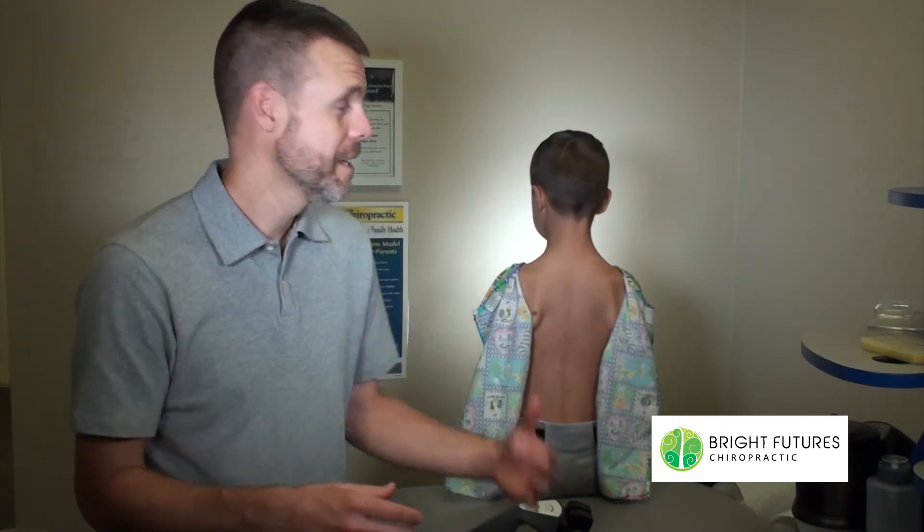I'm Dr. Chris Greer, Bright Futures Chiropractic. Whether it's you, your children, or somebody else that you know — if they have digestive issues, be sure to share this video with them.